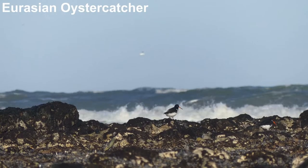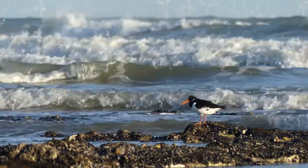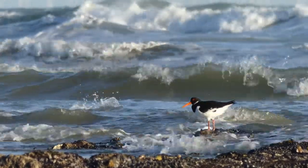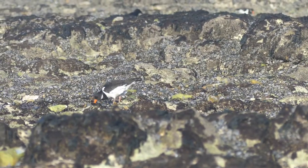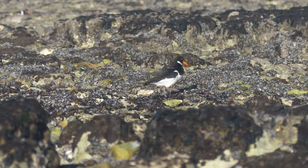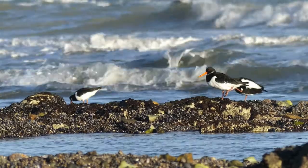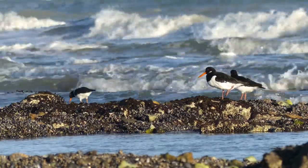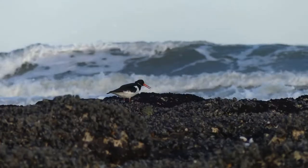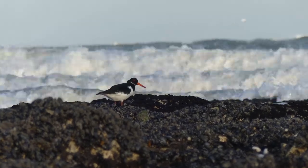At low tide when rocks are exposed, oystercatchers are one of the most obvious birds at Fourness. These handsome black and white waders don't actually eat oysters but instead search the rock pools for small crabs and various other invertebrates, but most of all they are attracted by the plentiful supply of mussels. While oystercatchers are not rare birds in Britain, they are one of my favourites, full of character with an interesting feeding ecology.